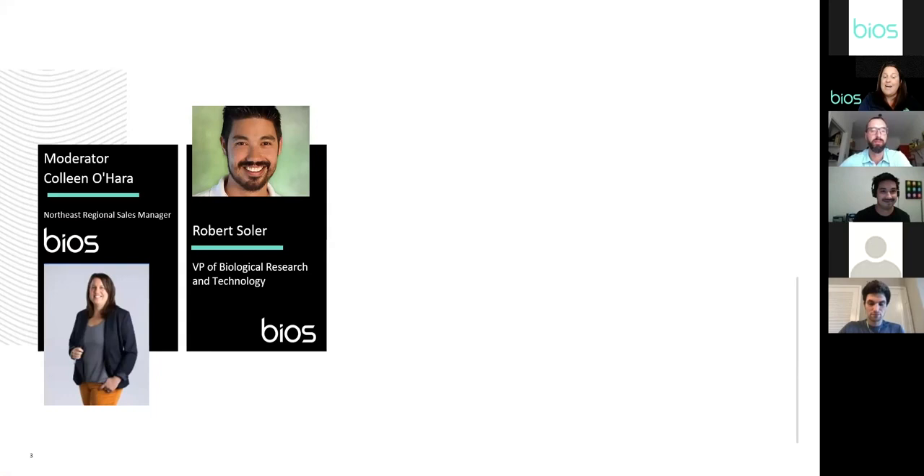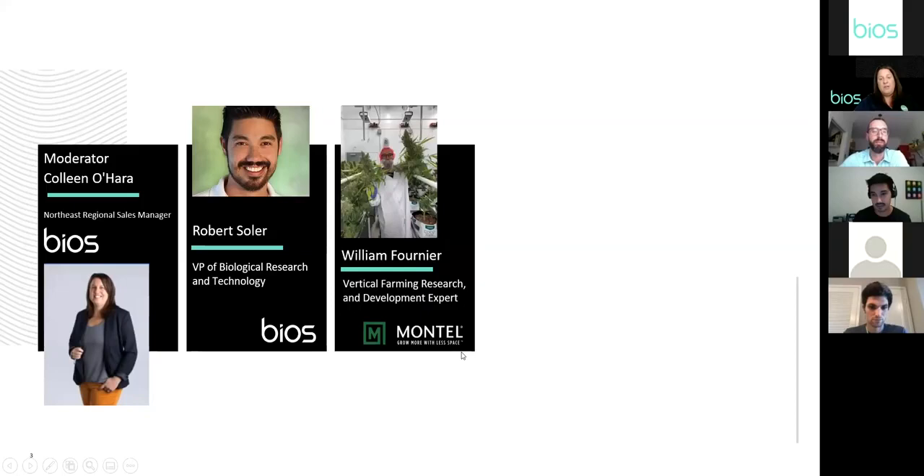Robert Soler is our VP of Biological Research and Technology and one of our co-founders. He started his career at NASA working at the Space Life Sciences Lab, where he conducted photo-biological experiments on light's interaction with bacteria, humans, and plants. He was the subject matter expert for the circadian lighting system installed on the International Space Station, and he led the team to put the first LED grow lighting system in Antarctica's McMurdo Station.